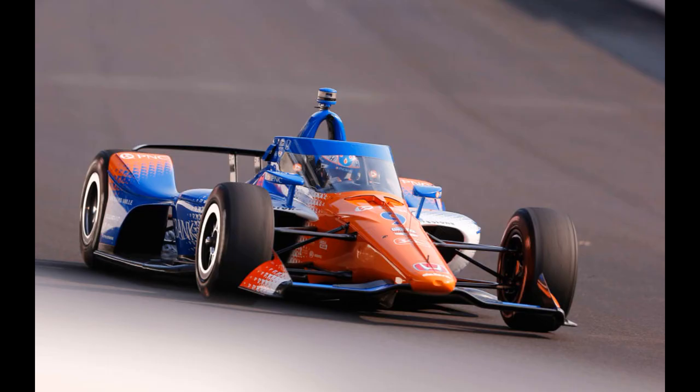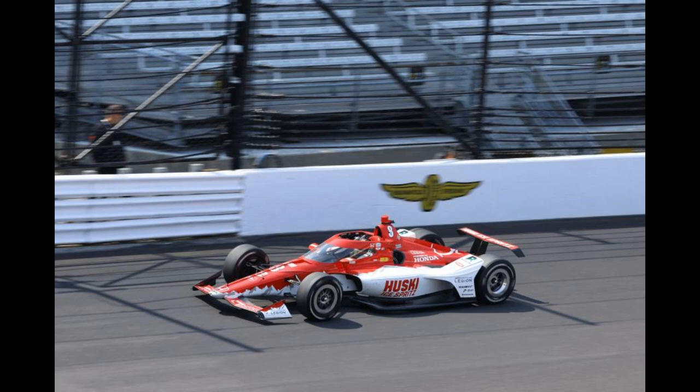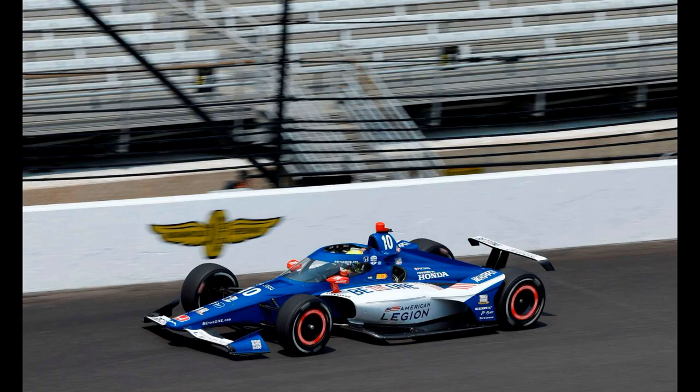Chip Ganassi. Scott Dixon has his normal livery — it's a good livery but I'm a little disappointed, 6 out of 10. Marcus Ericsson basically has the same livery but instead of Husky Chocolate it says Husky Ice Spritz. Lazy, and it's a livery I don't like anyway — 4 out of 10. Alex Palou has an American Legion livery which is very neat and modern but doesn't really stand out in any way — 6 out of 10.